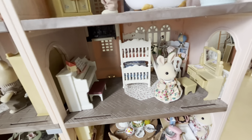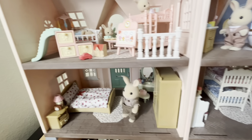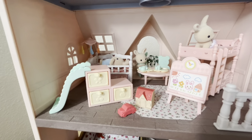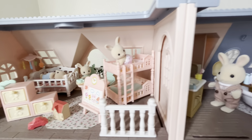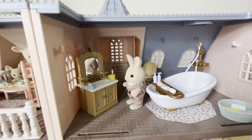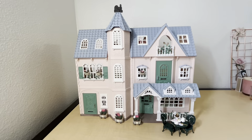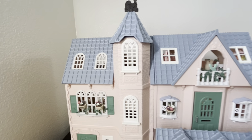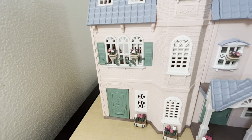Next we have the older sibling's room with a sister rabbit in there. And then this is my favorite room, which is the nursery — I love all of the pink and pastel colors in here. In the next room over we have the bathroom. Here is the front of the house, and I just finished adding all of the flower boxes that came with this set.